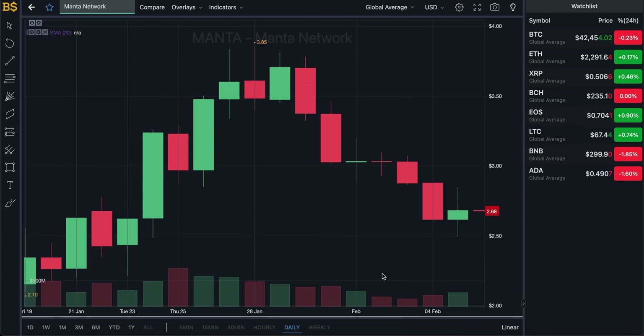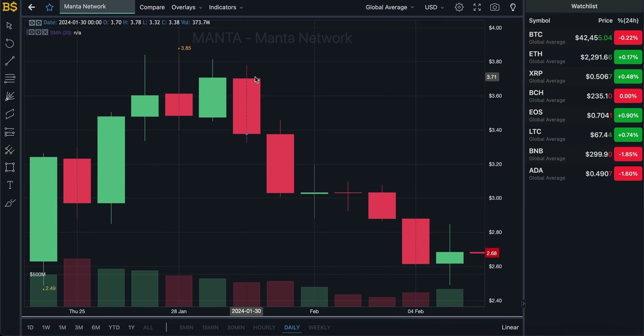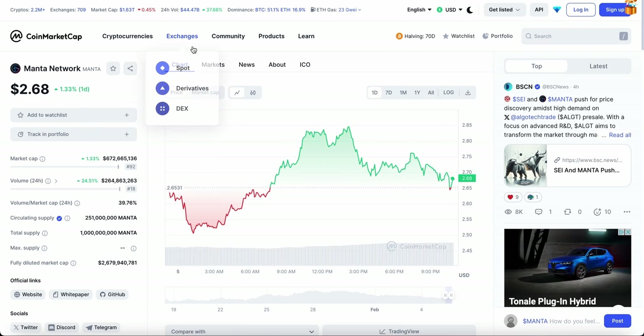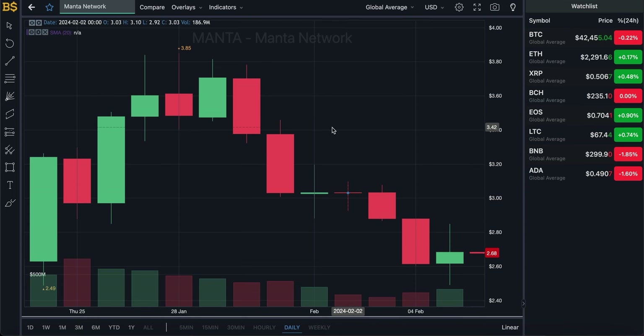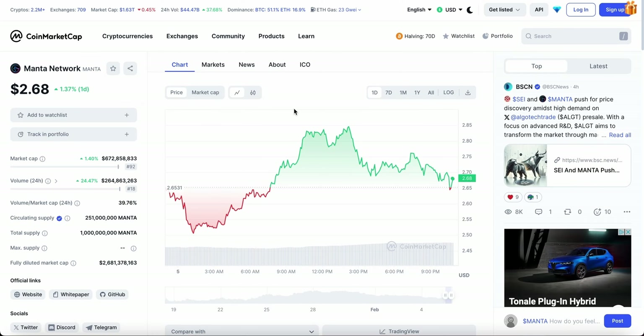Welcome back to another video on AJ5. Today we have another update on Manta Network, which has not been performing too well over the last couple of days. As you can see, it has taken quite a hit after a major pump earlier in January where it hit around $3.85, and right now has taken a dip down to $2.68. We're going to be looking at what is next for Manta Network and whether it can potentially pump over the coming days, weeks, and months.